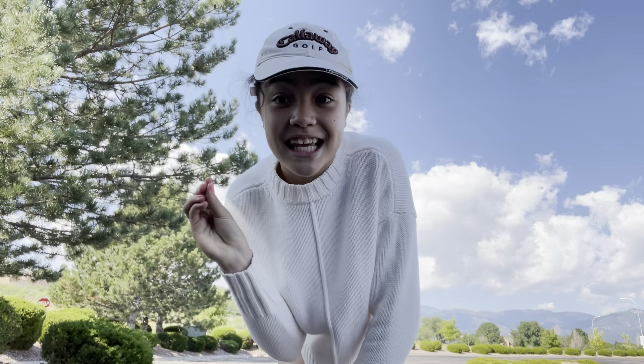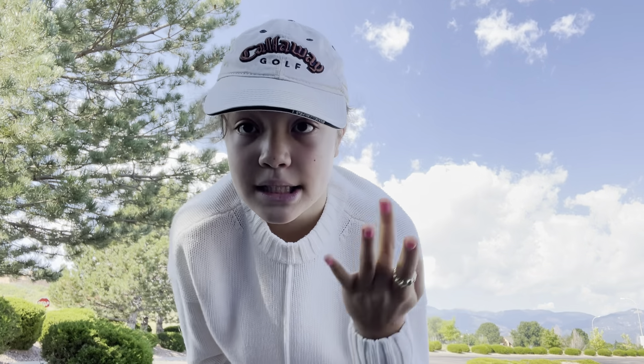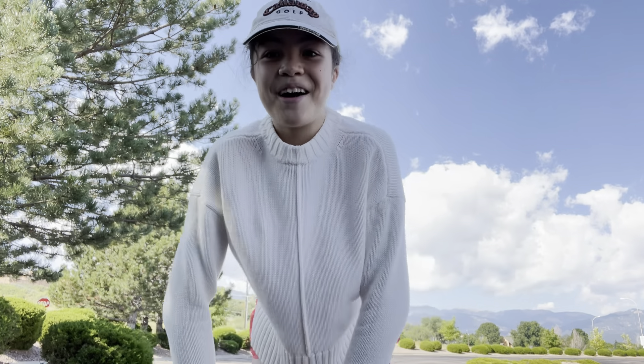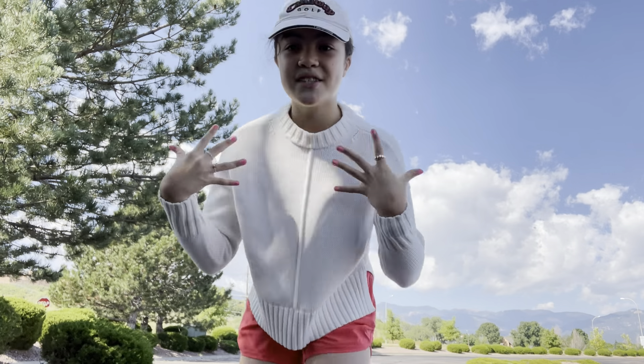But before we go shopping, I thought we would go pick up a little Starbucks drink. They do have a new Apple Crisp Macchiato going on — I feel like it could either be a love or hate type of thing, but I'm really excited to try it. Really excited to go fall shopping with you guys today, so without further ado, let's get into the video!